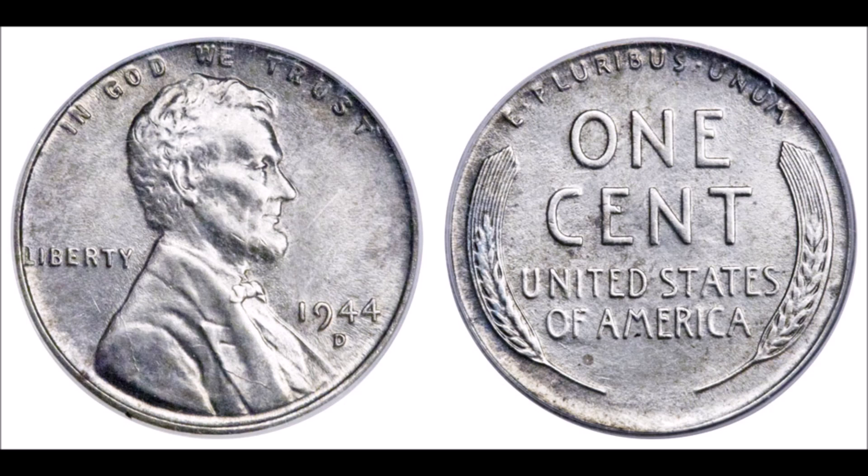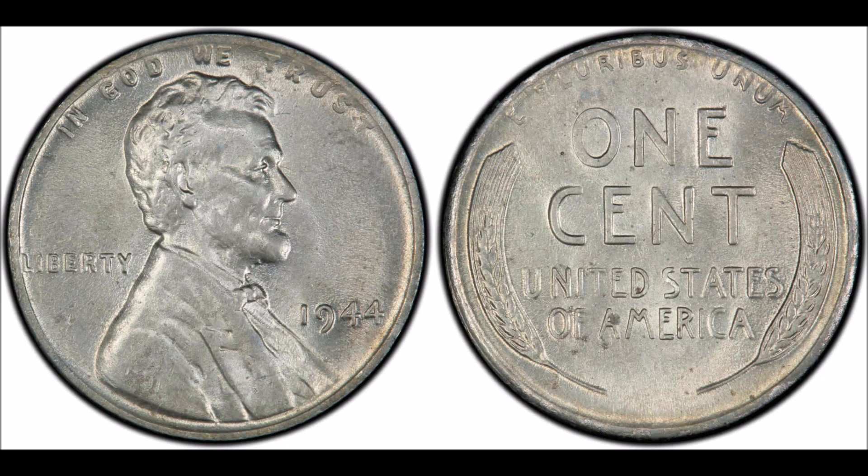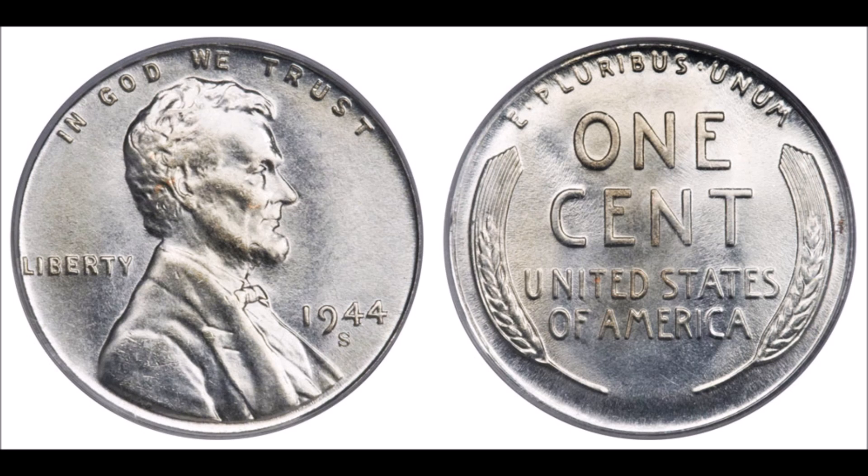Until recently, PCGS certified 1944 steel cents under their Mint Era program, which basically assigned the coins certificate numbers that were subsets of the normal bronze cents. The population report data for these coins is actually understated and should just be ignored, since, although PCGS data is useful in some regards, it's absolutely incorrect for these coins.